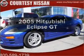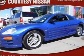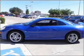Get noticed in this 2005 Mitsubishi Eclipse. Everything you need under one roof with this great vehicle.